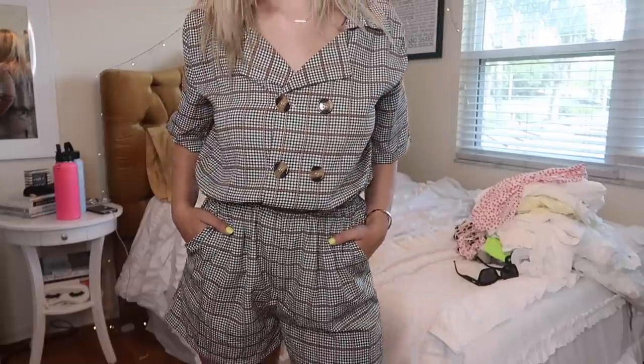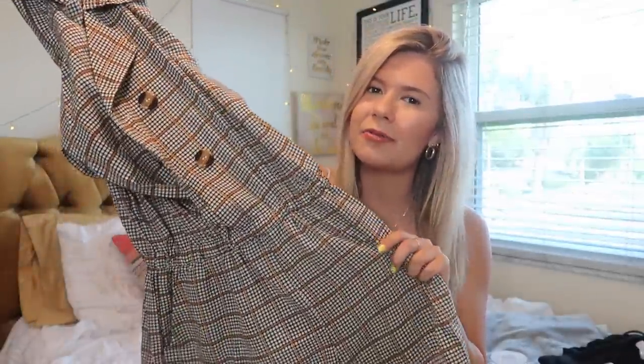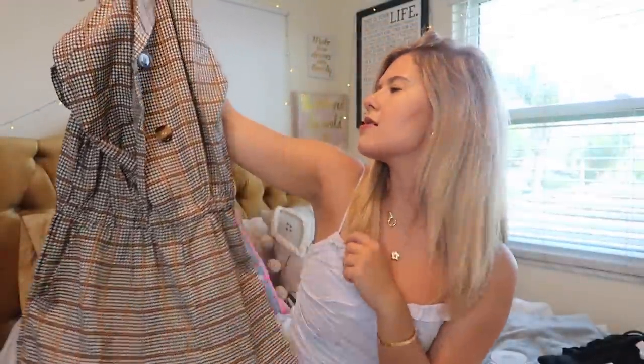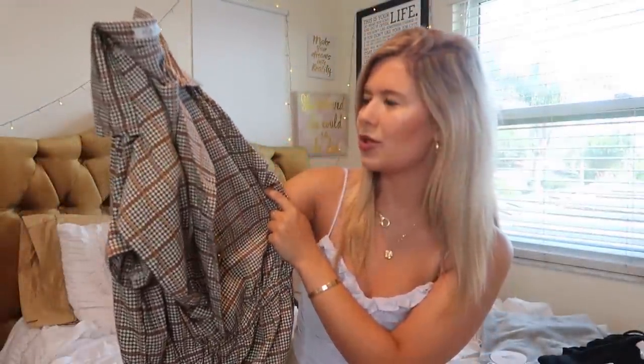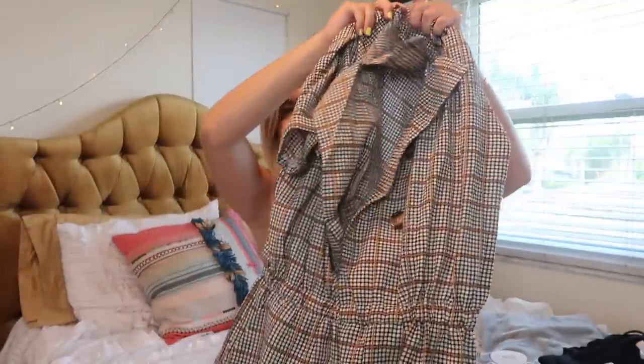Next up we have this romper play suit that I wore in a vlog a few days ago, so you guys probably already saw it. I also posted an Instagram in it and you guys were all like 'link it, link it,' so I'll have it linked down below. It's like workwear chic vibes, which I'm really into right now, with a burnt orange detail — it's just a double-breasted, short sleeve romper.